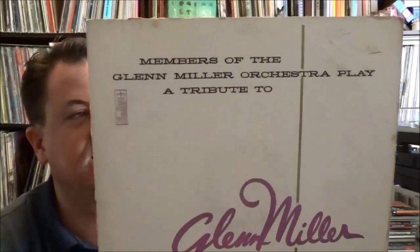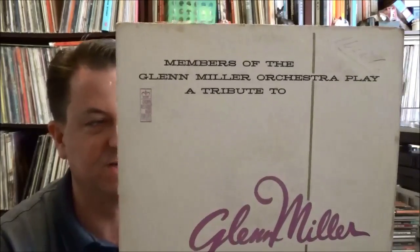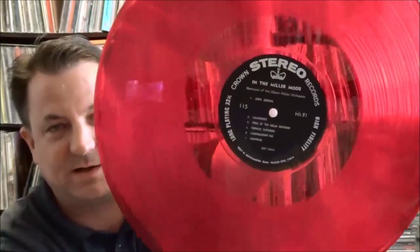I found about four records, and when I got to the front she told me they're $1.25 each but if you buy three you get three free, so I ran back and grabbed a couple more and ended up with six. I'll start with the least interesting: on the Crown label — a budget label — this is members of the Glenn Miller Orchestra playing a tribute to Glenn Miller. I'd never seen Crown Records on translucent red vinyl before, and that's why I bought it — it's just kind of cool. I popped it on and it sounds okay, a decent recording.